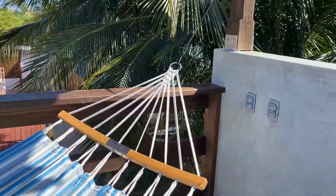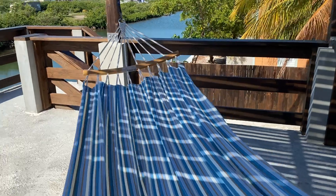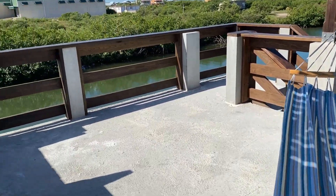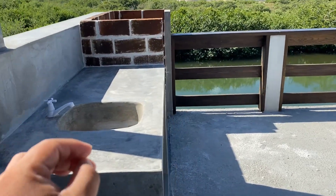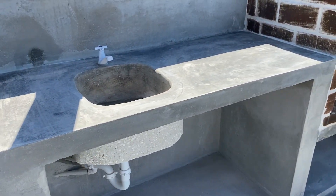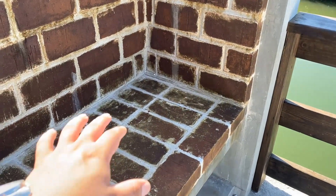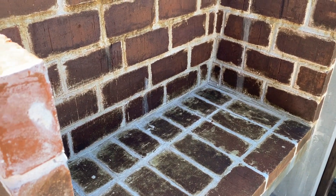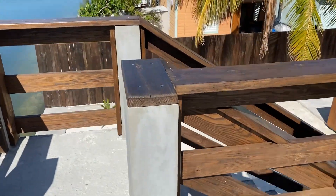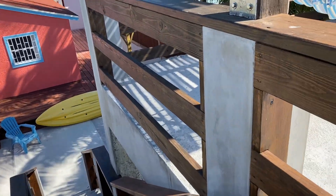The third feature would be the sun deck. You get a great view from up here, especially the sunset views, and you can relax in a hammock and enjoy your day whether you're vacationing or living full-time. All the pumps are running up here so you can expand and improve if you wish, and there's a fireplace you could convert into a built-in barbecue grill for cooking.